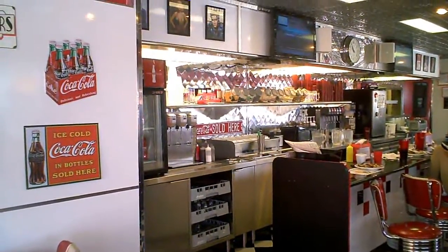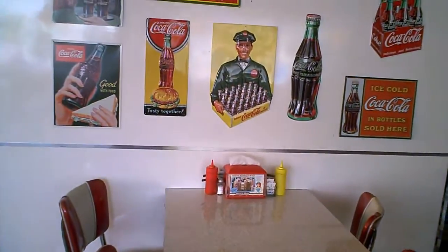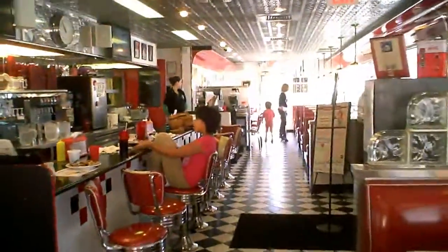I would say the only thing different is the jukeboxes are missing. Some of the old diners had the table jukeboxes, but that's about the only thing different. They have live music on weekends.